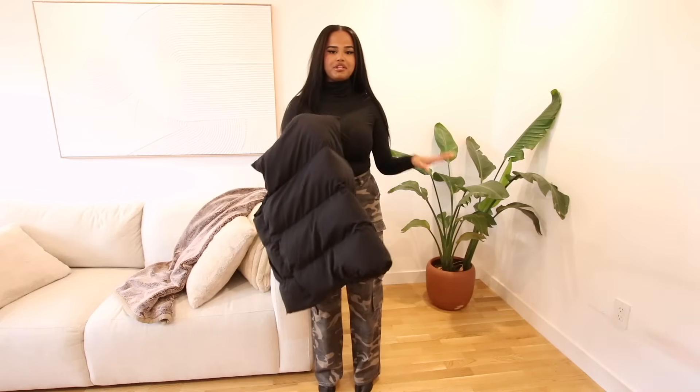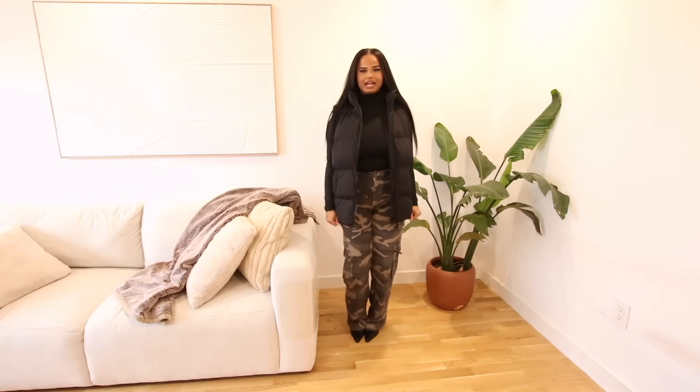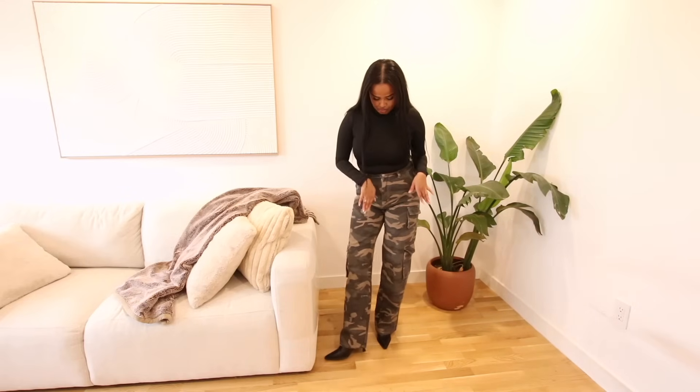I also got this puffer vest from Shein — I see so many people wearing oversized vests and wanted to try it. I'm actually not mad at it; it looks really good with this outfit. I probably won't keep it though, because in Canadian winters I just don't think a vest will do the job for me. But it's a cute look for a picture. The pants have great measurements — high-waisted, perfect length sitting right at the bottom of my boot, and I love the big jumbo pockets on the side.